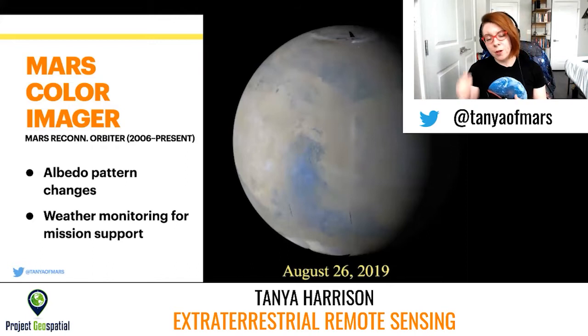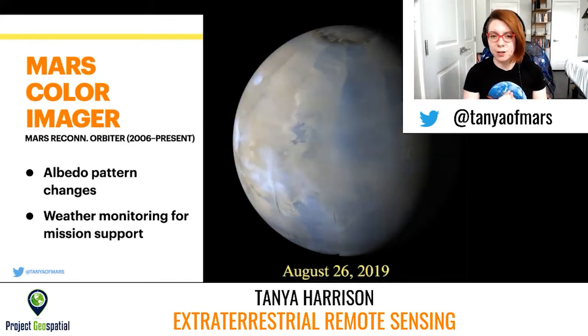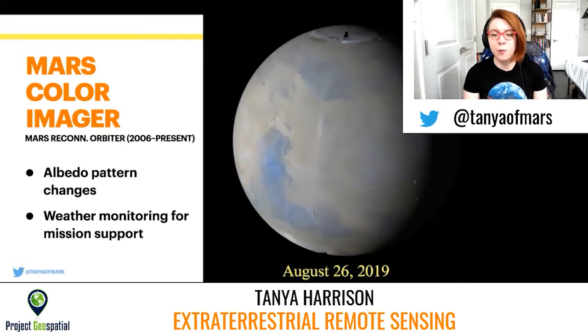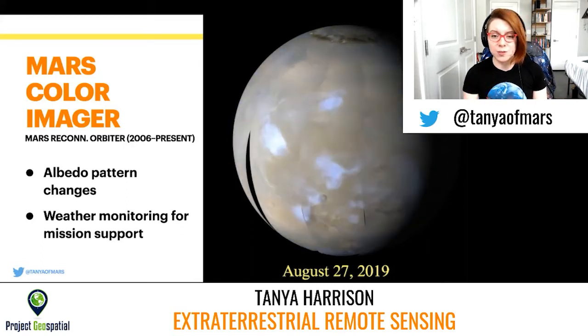Then the Mars Reconnaissance Orbiter came along — it got into orbit in March 2006, and Mars Global Surveyor unfortunately died in November 2006. There was a plan to have coordinated observations for a long time, but they only overlapped for a few months. The Mars Color Imager, or MARCI, aboard the Mars Reconnaissance Orbiter was designed to carry on this legacy of daily global color imaging of the planet, again to look at changes in albedo patterns globally and to look at weather monitoring.